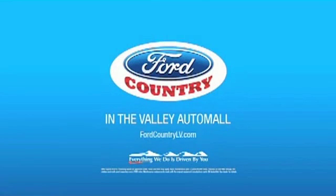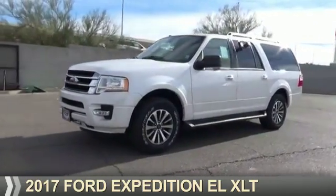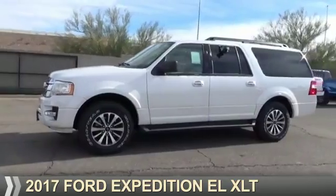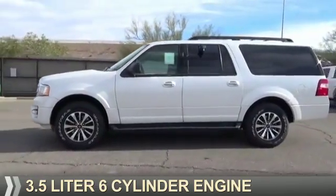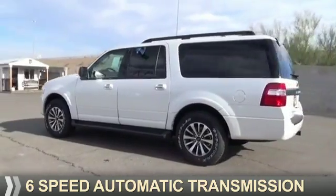Visit Ford Country in the Valley Auto Mall today. Presenting the 2017 Ford Expedition EL. It's powered by a 3.5 liter 6-cylinder engine and a 6-speed automatic transmission.